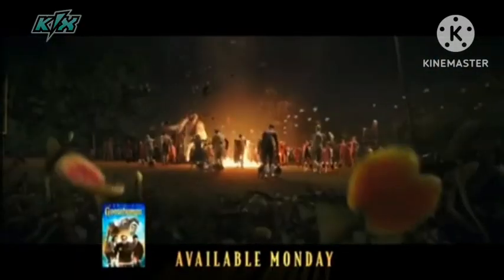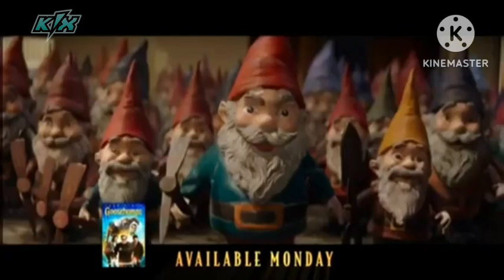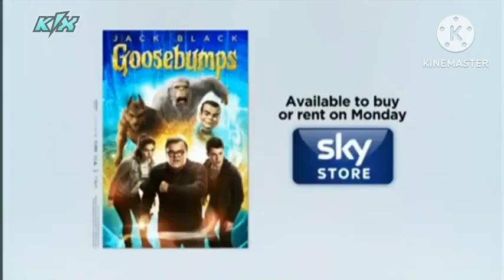This half-term, get ready for a monster adventure. Gnomes? Maybe they're friendly. Goosebumps.